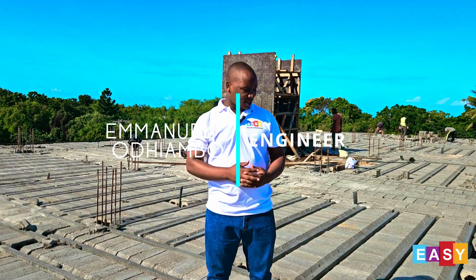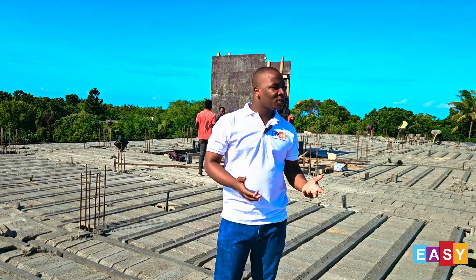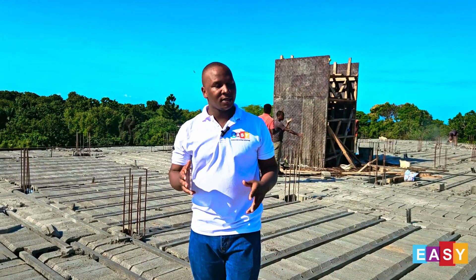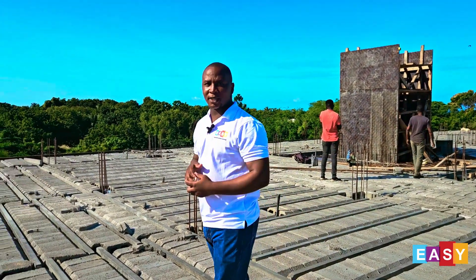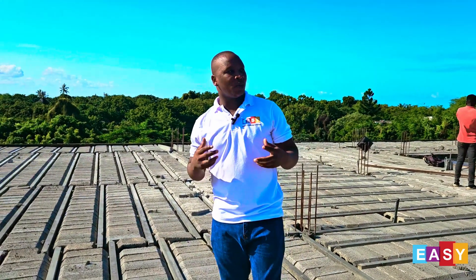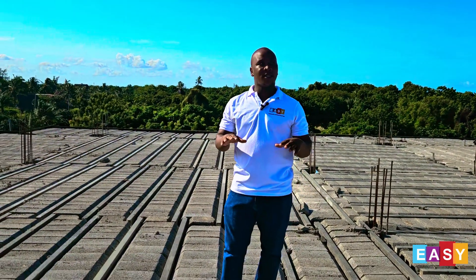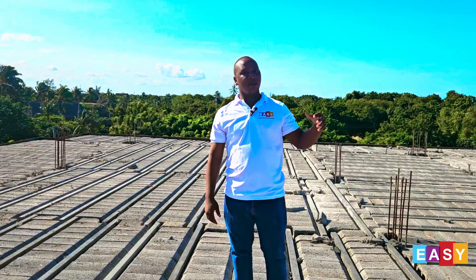I'm Emmanuel Odiambo, civil engineer with Easy Tactical Slab. Mostly in the construction sector we concentrate on the built environment, but again we have to focus on the green environment. Is there a better way to protect it than to go green and save trees? Because with our system, you not only save the trees, you get to make it sustainable for the future.